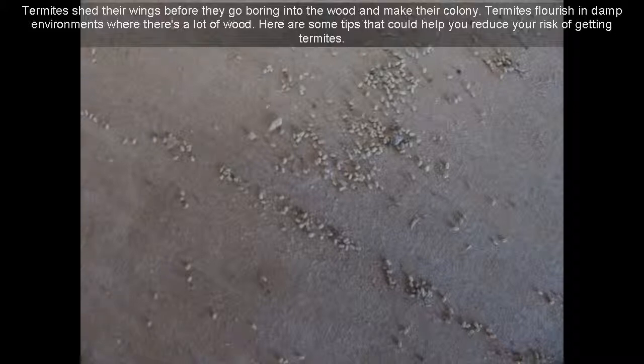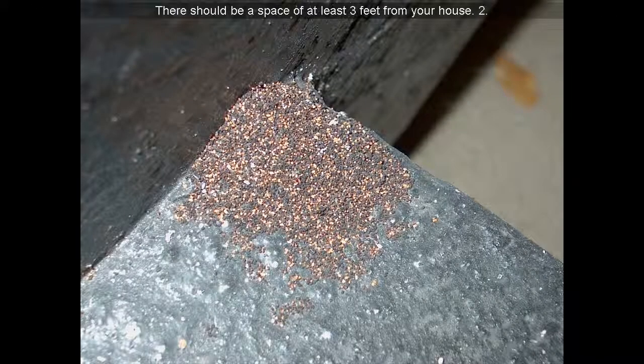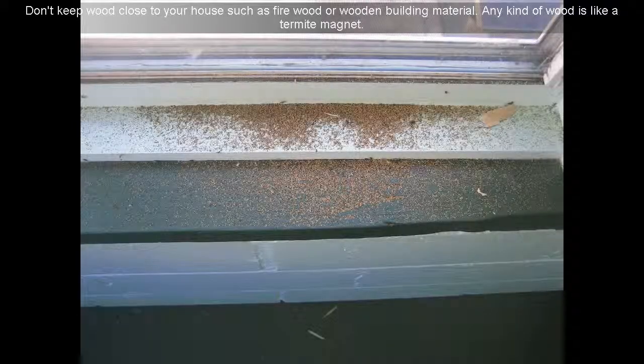Here are some tips that could help you reduce your risk of getting termites. Tip 1: Keep leaves out of gutters and other debris such as small branches. Tip 2: Your gutter downspouts should drain with no restrictions. Tip 3: There should be a space of at least 3 feet from your house.